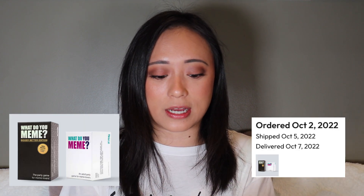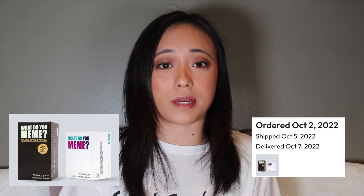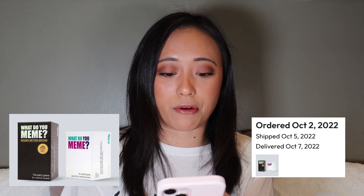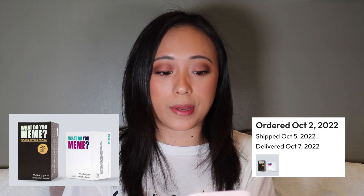My first box was ordered October 2nd, 2022, and I got the What Do You Meme game. I love this because I don't really have many board games — I just moved into my own house and literally didn't have any, so that was perfect. It comes with the new bigger better edition. Super easy to film. They give you some requirements but I've done my own thing to keep it authentic to me and my page.